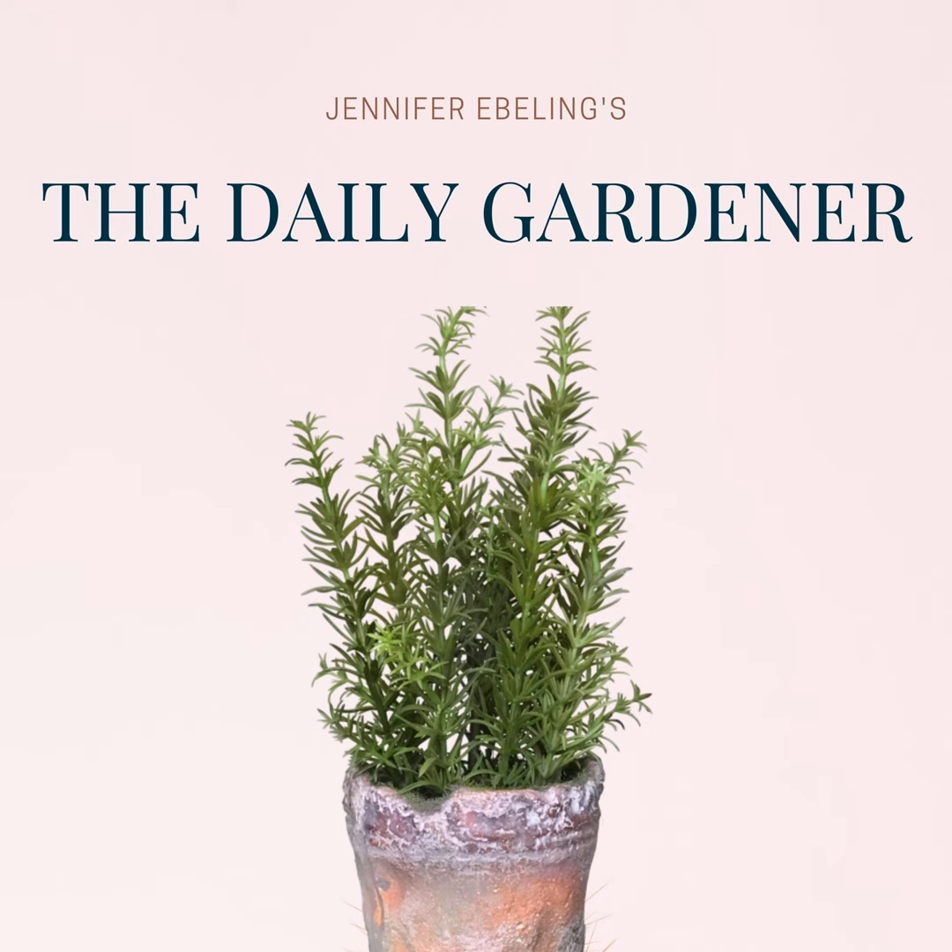And today we also celebrate the fantastic British textile designer, poet, writer, and social activist William Morris, who was born on this day, March 24th in 1834. Born to a wealthy family, William was the leading figure of the arts and crafts movement. As a designer, William Morris remains popular, and his designs were all based on nature. Trees and plants figure prominently into his patterns, and many of his designs feature the flowers that bloomed in his very own garden.